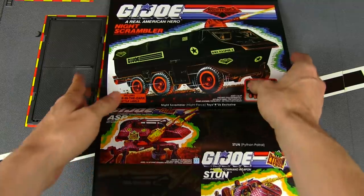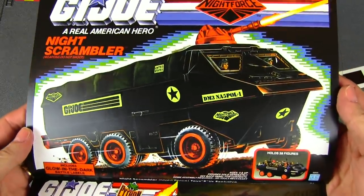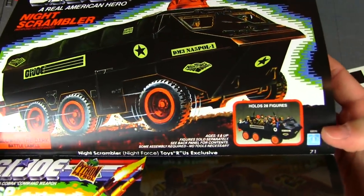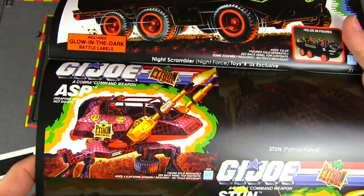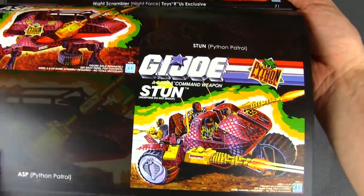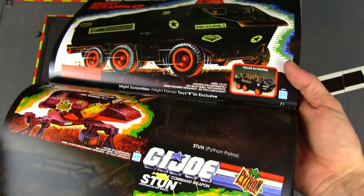Next up is another recolor — the Night Scrambler, a recolor of the GI Joe APC. And there's a Python Patrol ASP and a Python Patrol Stun.